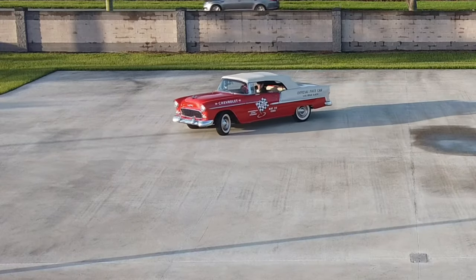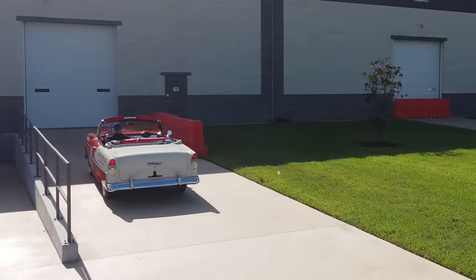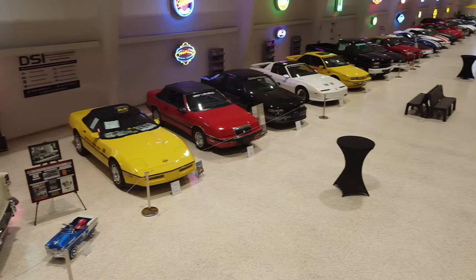Even today, '55, '56, and '57 bring lots and lots of money. We're back in the museum with the 1955 Chevrolet Pace Car in its rightful place on the center turntable, amongst over 50 Indy Pace Cars.